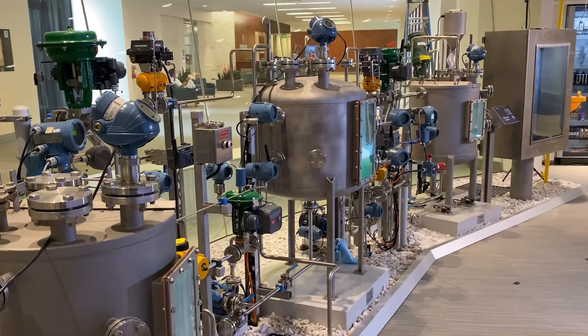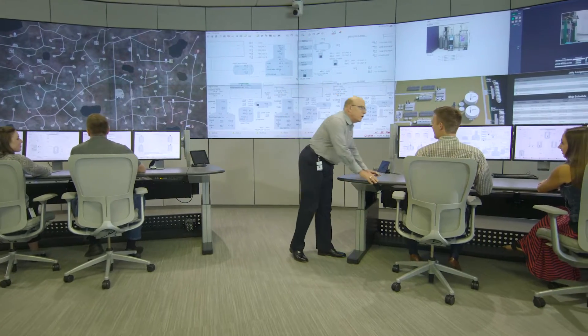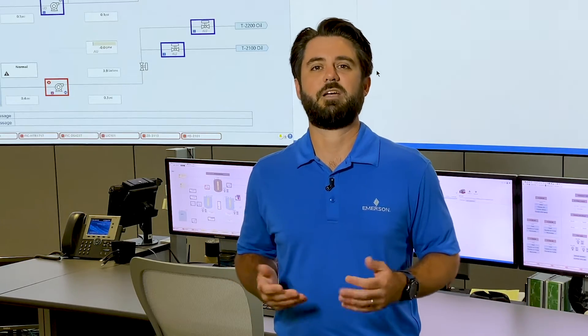Welcome to the PlantWeb demonstration series, where we explore easy ways to accelerate your digital transformation. I'm Caleb Christopherson, and I'm here at Emerson's Integrated Operations Center in Austin, Texas. Today, we'll be talking about an innovative way to enhance the skills of your field technicians.